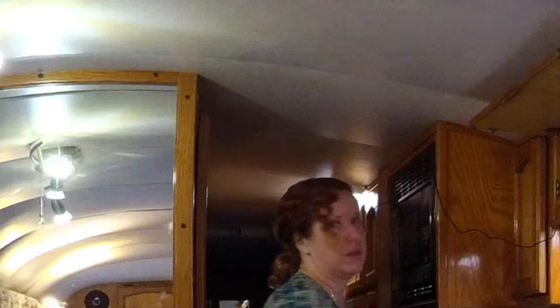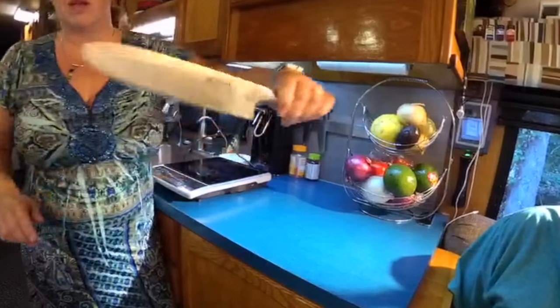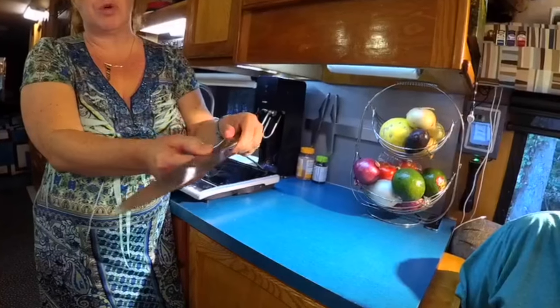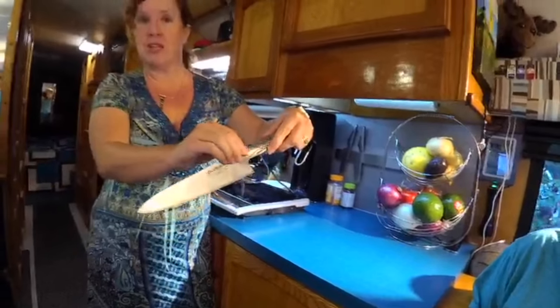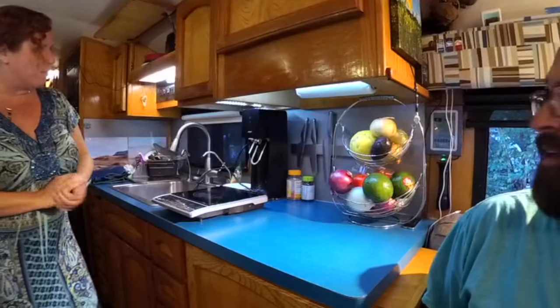We have a knife rack — we use Global knives. We love them because they're a solid piece of metal with no parts or crevices for bacteria to get into, so they're a lot easier to wash, especially when we might be on water conservation. They just have a really great feel. The knives do ride in this rack when we're underway.